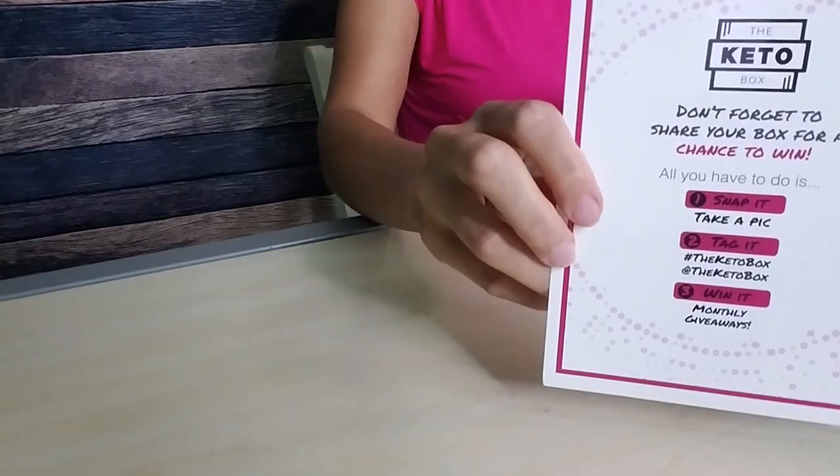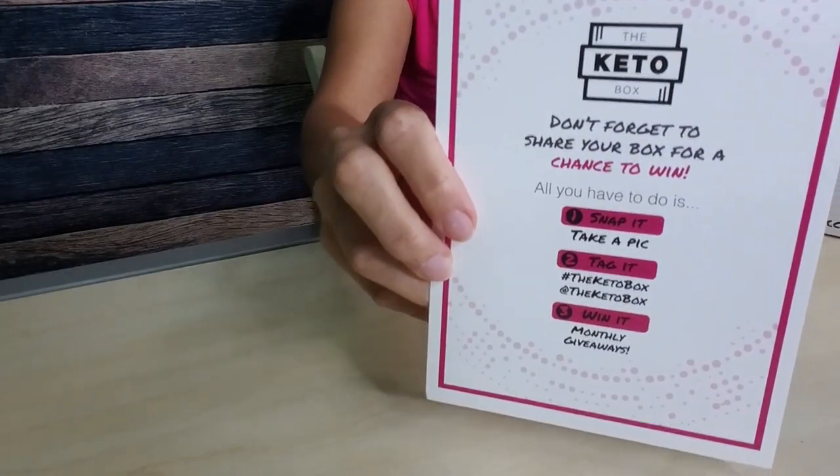So we have some literature in here. Apparently it says that if you share your box on Instagram or somewhere, you could potentially win monthly giveaways. So I'm sharing it with everyone. But let's hop into the items. I do suspect that I'm going to see a lot of things in here that I have seen before, but who doesn't need more snacks? I'm very excited.